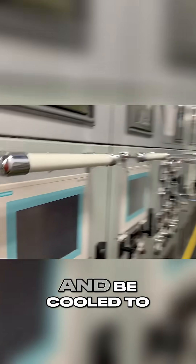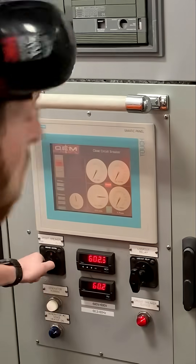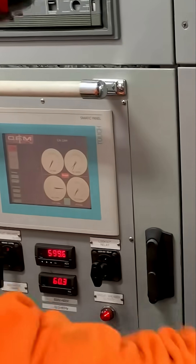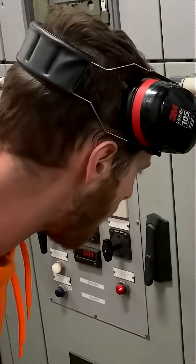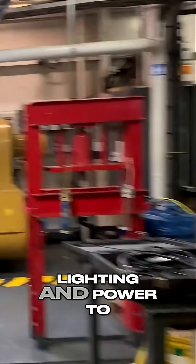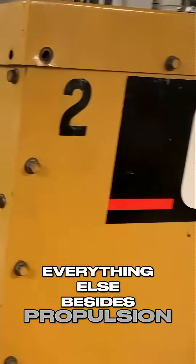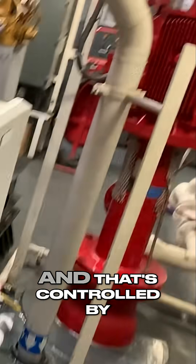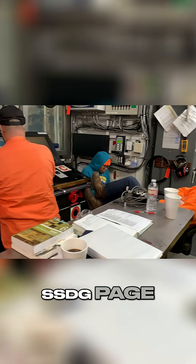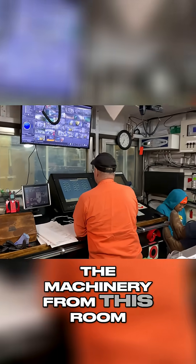The switchboard has to be in a certain room and kept cool to a certain temperature so the electronics don't overheat. These are the ship service diesel generators, used for lighting and accommodation power — everything besides propulsion. We have three of these on the boat, controlled by a switchboard in the ECR, or engine control room. As the name says, we control most of the machinery from this room.